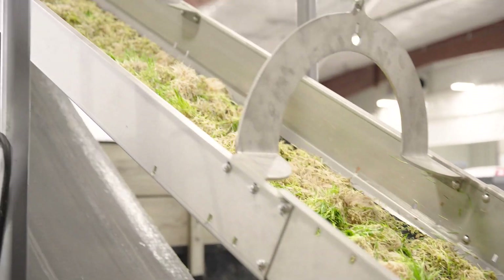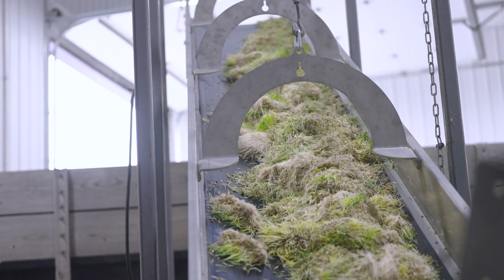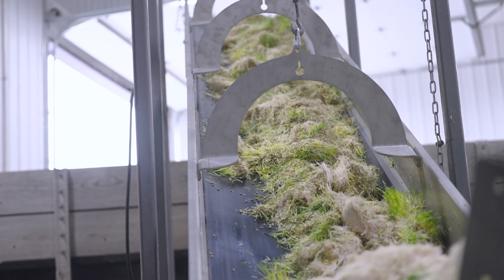What Hydergreen represents for farmers and ranchers are daily results they can count on. It's all about giving farmers a way to grow predictably, no matter the climate. Consistency is key — 24/7, 365 days a year. Because Hydergreen is grown in a controlled environment, the fresh feed is consistently high quality every day.